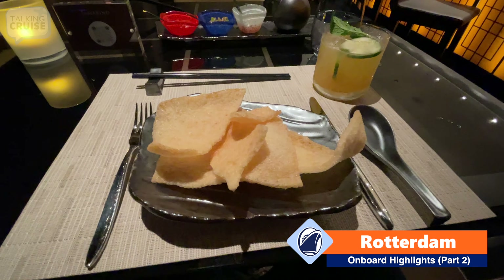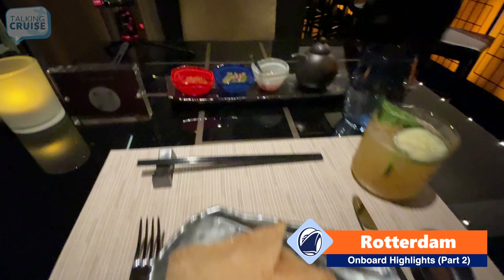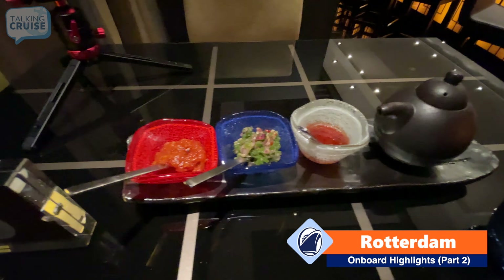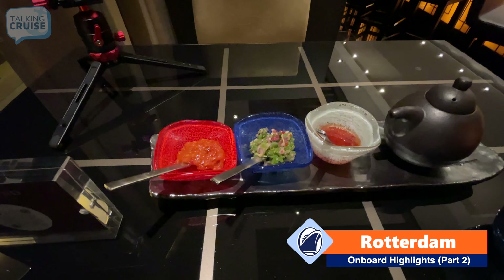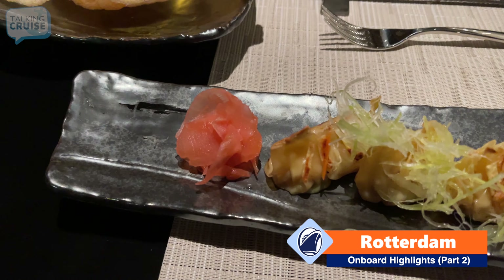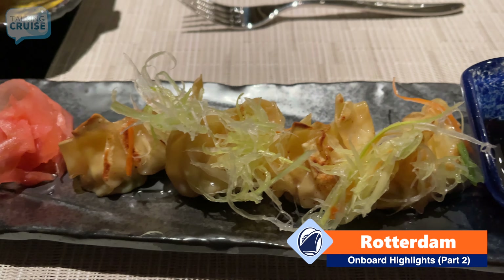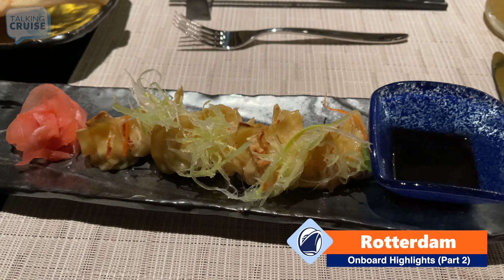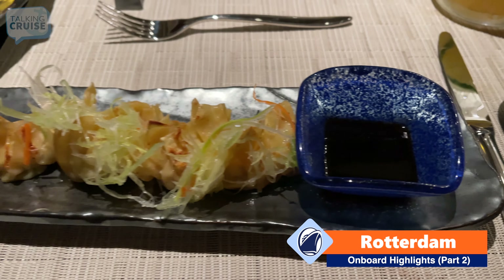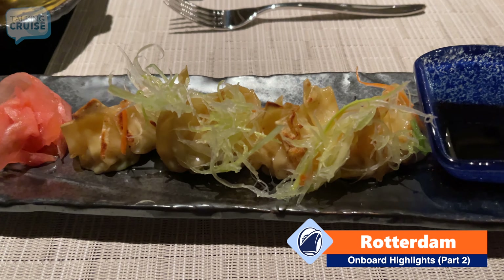Before the starters arrive, they gave me these crispy wontons with some sauces — a sweet chili, a medium chili spice, and the third is the hot one, that's the sambal. Appetizer number one is the shrimp and lobster pot stickers, also known as yosai, with a little dipping sauce. I'm told these are a specialty here and I'm definitely looking forward to them.